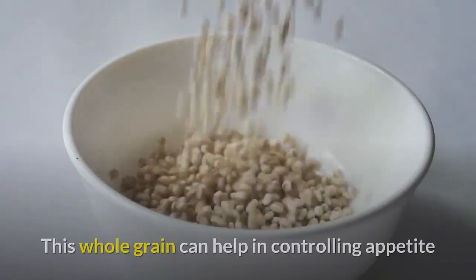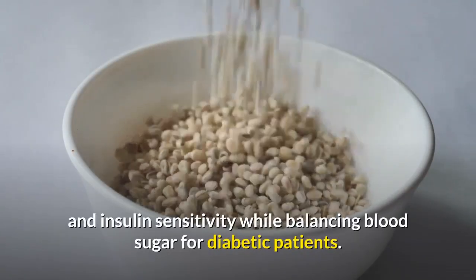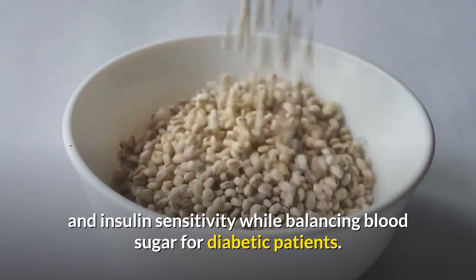8. Barley. This whole grain can help in controlling appetite and insulin sensitivity while balancing blood sugar for diabetic patients.